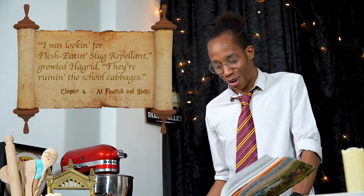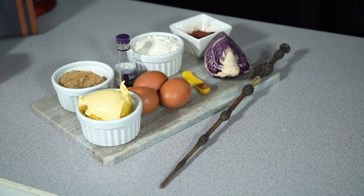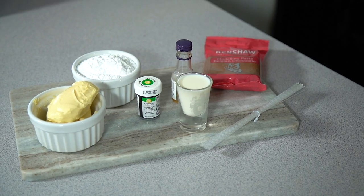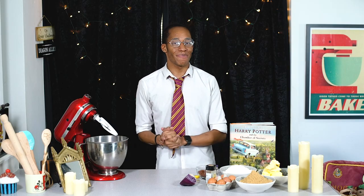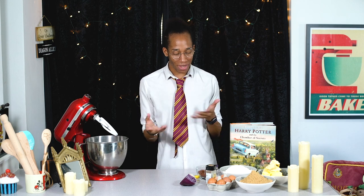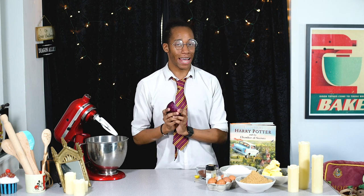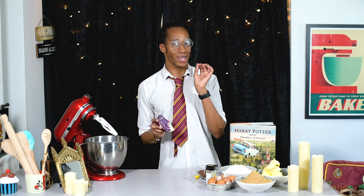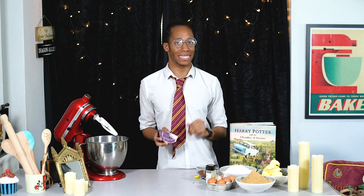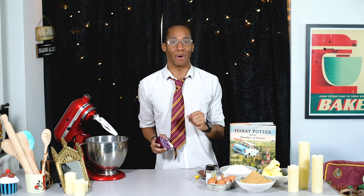'I was looking for flesh-eating slug repellent,' growled Hagrid, 'they're ruining the school cabbages.' So this might be a healthy recipe — then again, probably not! We're going to make a red cabbage and chocolate cake. We're turning red cabbage into a chocolate cake, which gives us a cabbagey flavor but also a really moist sponge. Since Hagrid is having trouble with those pesky slugs on the Hogwarts school grounds, we'll decorate this cake to look like the Hogwarts grounds, topped off with the Whomping Willow.